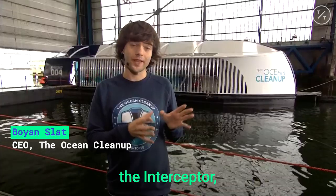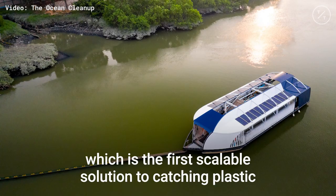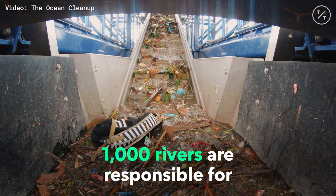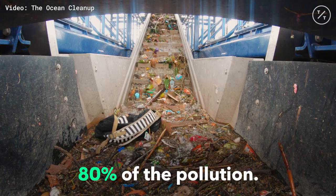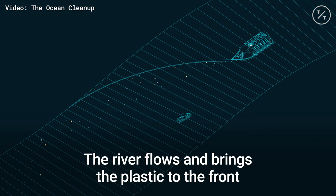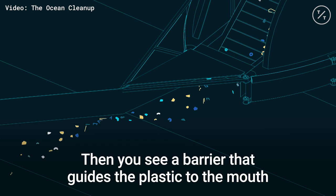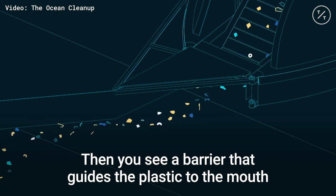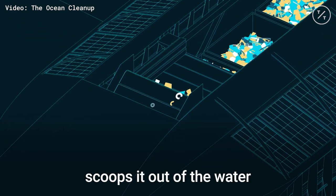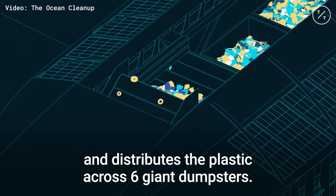What you're seeing behind me is what we call the Interceptor, which is the first scalable solution to catching plastic in rivers before it reaches the oceans. What we found is that 1,000 rivers are responsible for 80% of the pollution. The plastic arrives from this side — the river flows and brings the plastic to the front of the machine. Then a barrier guides the plastic to the mouth of the Interceptor, where a conveyor belt scoops it out of the water and distributes the plastic across six giant dumpsters.